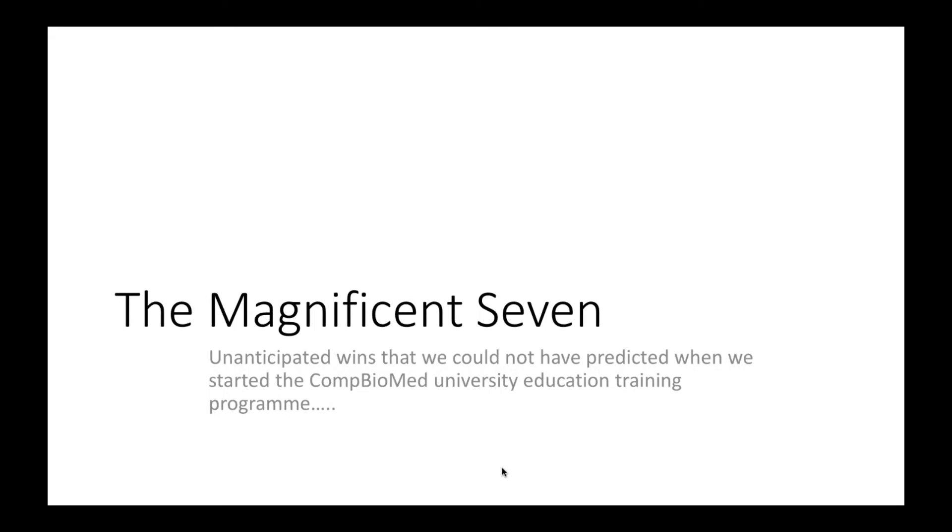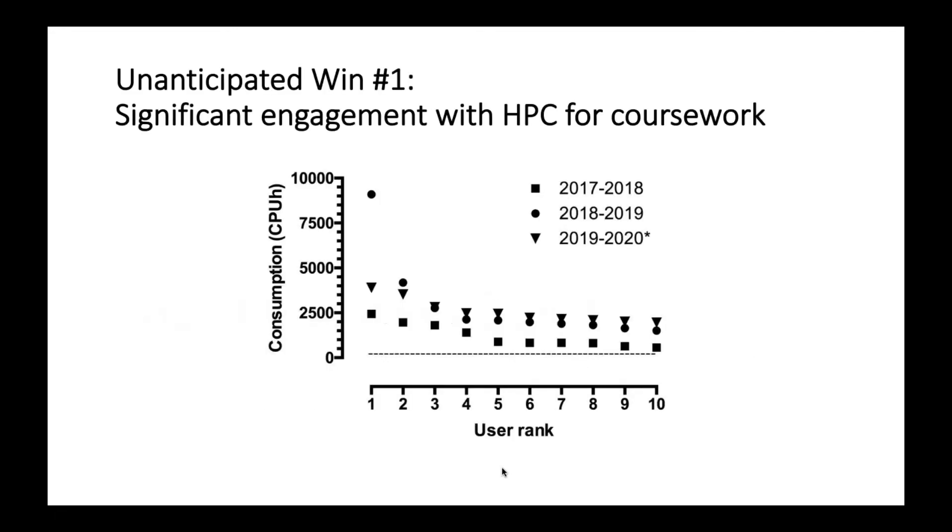I just wanted to highlight what I've been calling the magnificent seven — things we never would have been able to predict when we started this university education program. The first unanticipated win: significant engagement with high performance computing across all courses. On the graph you can see consumption in core hours for our top 10 users in each of three years. The dashed line represents the 20 core hours required for one complete cycle of execution. Our top 10 users are using substantially more than that, including some using almost the totality of the year's allocation for all 100 students. This is what it looks like when students gain access to a new resource and start to play with it.